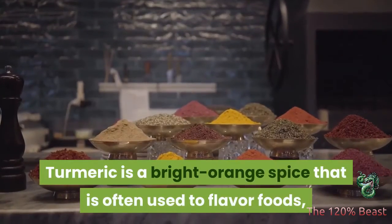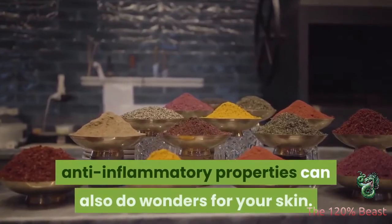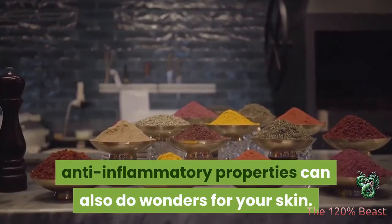Turmeric is a bright orange spice that is often used to flavor foods, but its natural anti-inflammatory properties can also do wonders for your skin.